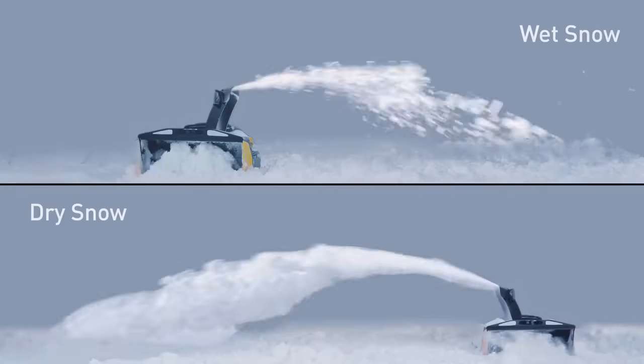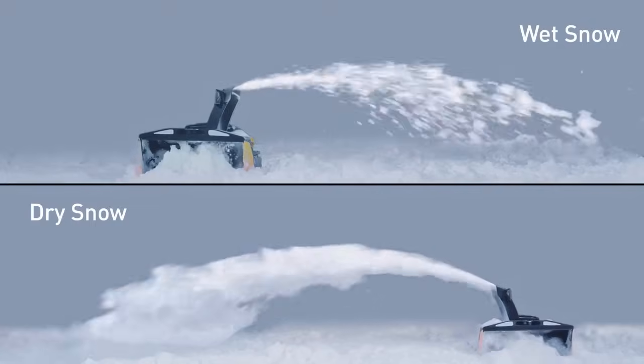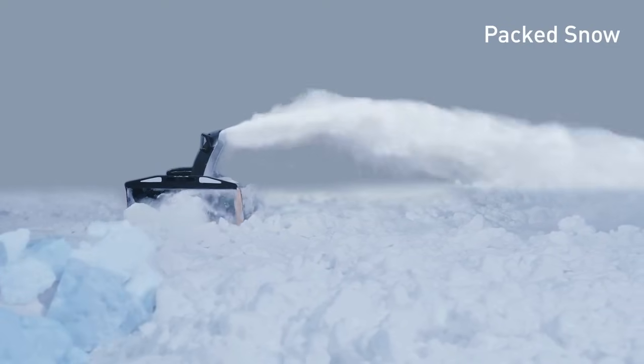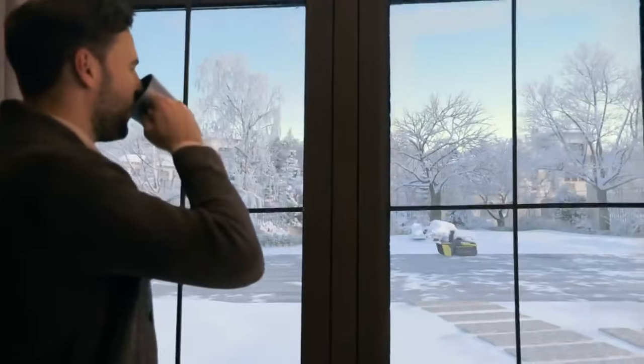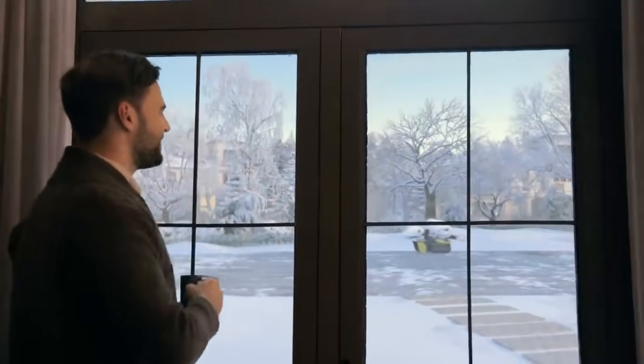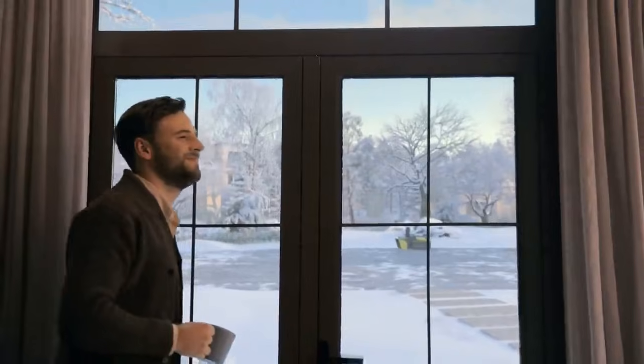It is also powerful enough to handle wet snow, dry snow, and packed snow with super high cleaning efficiency. Enjoy your coffee in the warm room and say goodbye to shoveling outside in sub-zero temperatures.